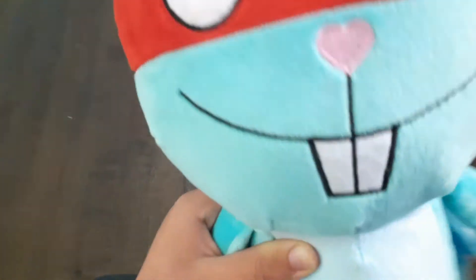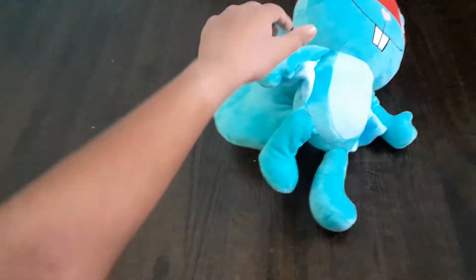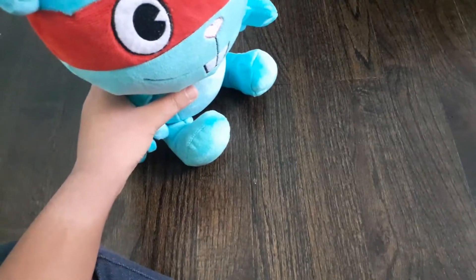You can see his teeth, and his nose looks like a heart. He's my number one favorite character from the show Happy Tree Friends. And he's so cuddly.